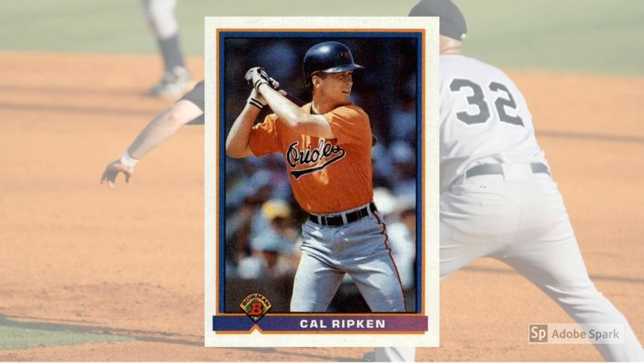1991 Bowman Cal Ripken Jr. No. 104. After taking a lot of flack for keeping himself in the lineup as he inched closer to Lou Gehrig's record for consecutive games played, Ripken lashed back in the best way possible in 1991. Posting arguably the best offensive season of his career, Cal swept to his second MVP award — the first was in 1983 — and cleared a path to Gehrig. The legends traded places on the streaks list in 1995. This Bowman card from Ripken's shut-them-up summer sells for about $10 in PSA 10.